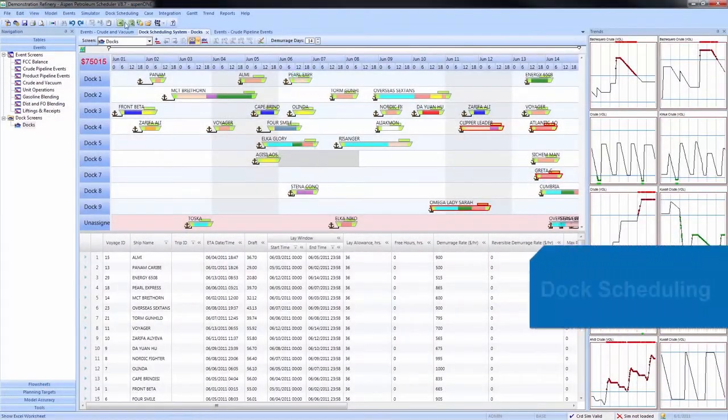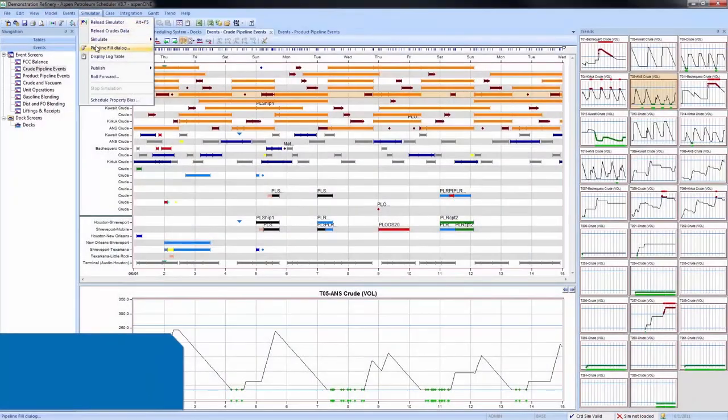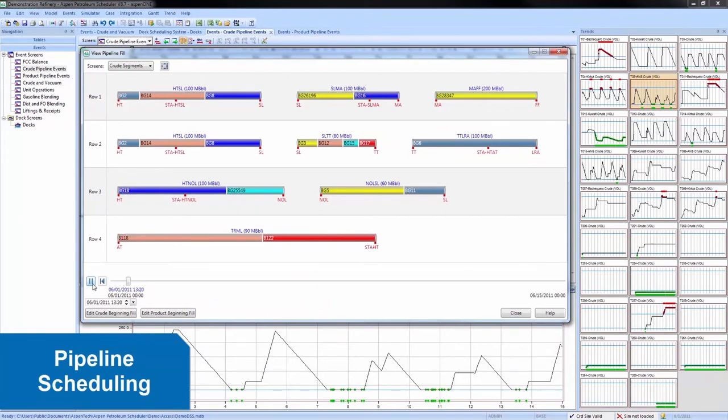Aspen Petroleum Scheduler even goes beyond the refinery gates to include dock operations and pipeline movements to and from your refinery, for a more comprehensive refinery-wide view of the schedule.